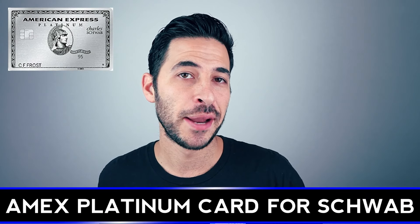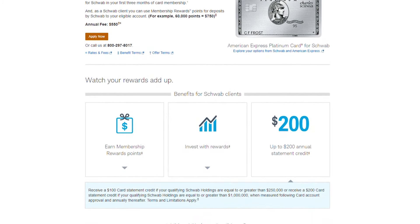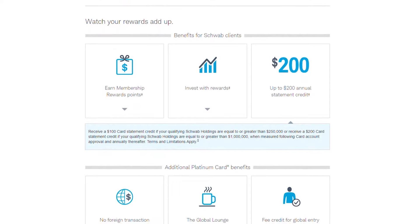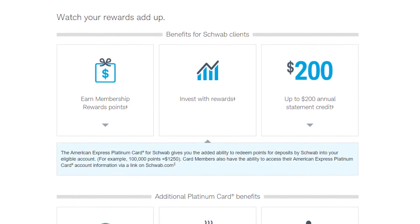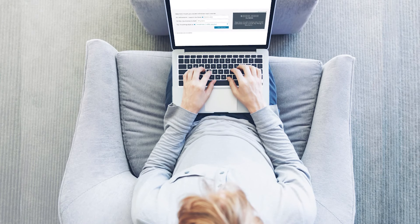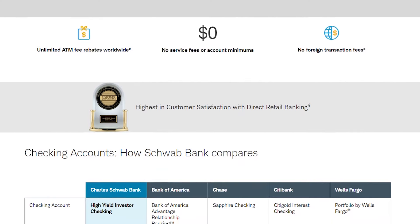The next version is the American Express Platinum card for Schwab, which comes with a few extra benefits. You get a $100 statement credit if your qualifying Schwab holdings are $250,000 or more, and a $200 statement credit if your Schwab holdings are $1 million or more. Probably the best feature of this card is the ability to liquidate Membership Rewards points at 1.25 cents per point. So 100,000 points would yield $1,250 deposited into your Schwab account — even a no-fee Schwab account with zero ATM fees qualifies.